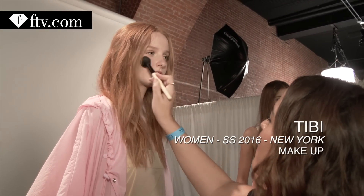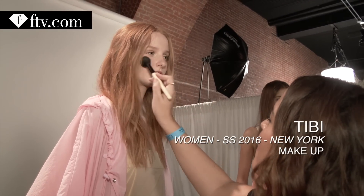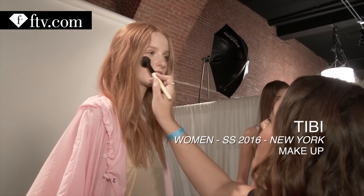Hello Fashion TV, I'm Hedvig and we are at Tibi at New York Fashion Week. Yes, very pretty and quite natural.